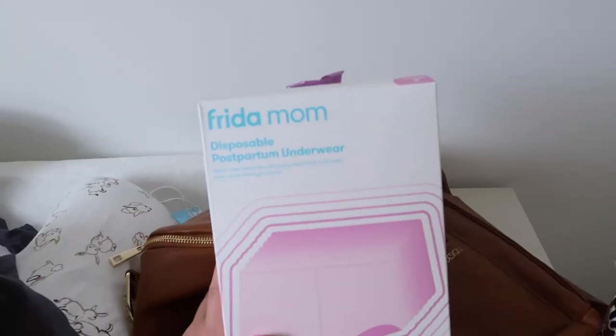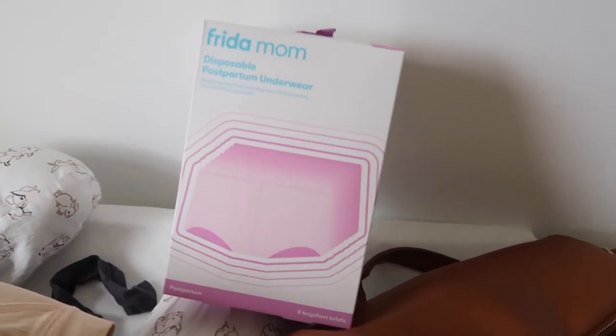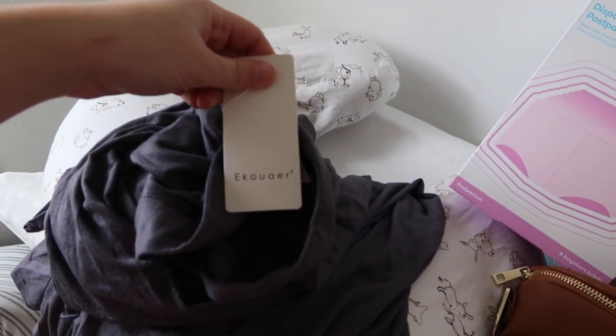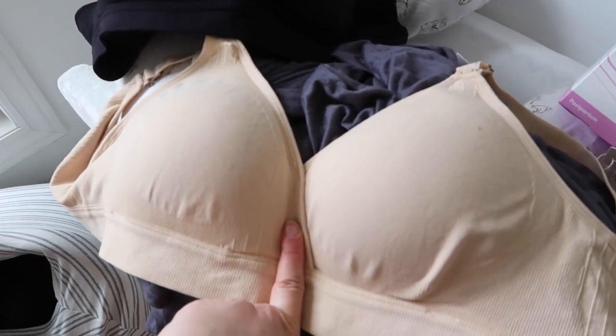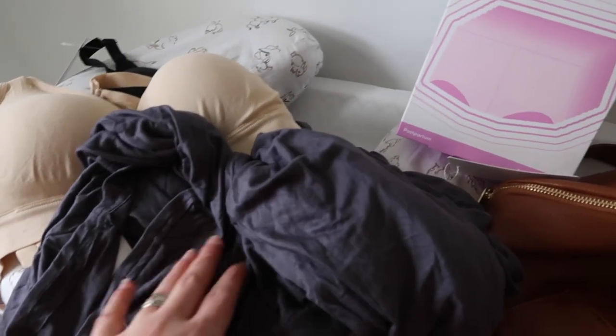After my little hospital scare, I bought a few things for the hospital bag. I got Freedom Mom disposable postpartum underwear — apparently hospitals in Canada don't really give you much. I also got a long, soft dark gray robe for labor and delivery from a brand on Amazon called Ikauer. And I picked up a couple of maternity bras from Amazon under the brand Angel Hood — both were about 30 dollars total, so around 15 each.